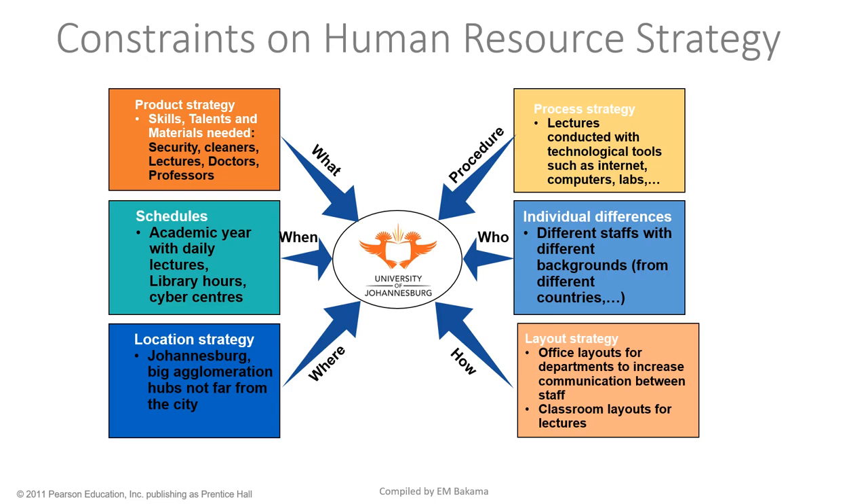For individual differences, UJ is one of the universities in South Africa with a huge diversity of staff — people from different backgrounds, different countries, and different educational backgrounds. This enriches students because every staff member brings their own experience. For layout strategy, UJ's layout is not the same as a supermarket — it's more about office layouts per department, positioned so that communication between staff is eased, plus classroom layouts for lectures.